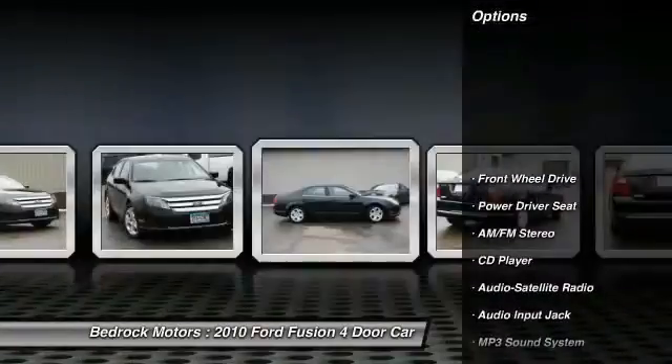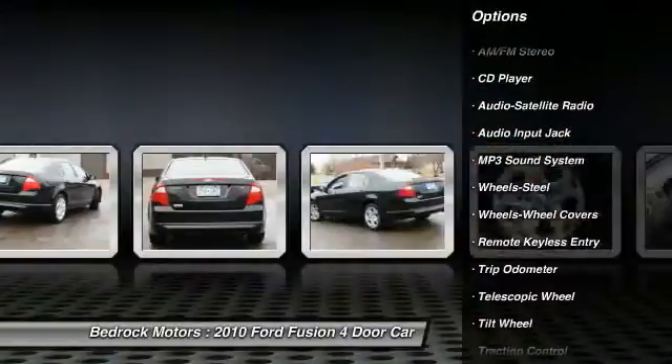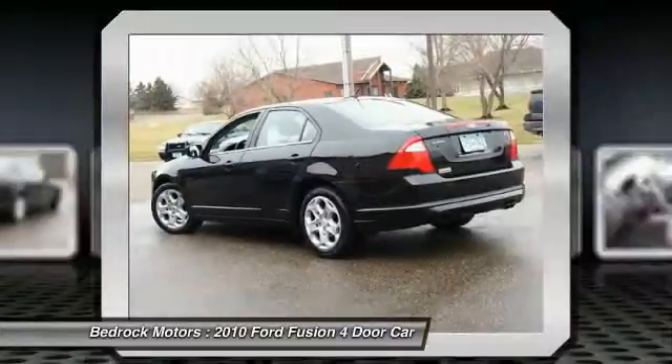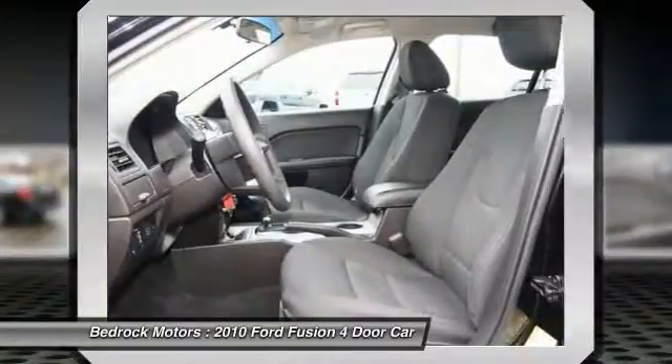Traction control, anti-lock braking system, power steering, air conditioning, front, cruise control, AM-FM stereo radio, rear defrost, center armrest, FWD, trip odometer.